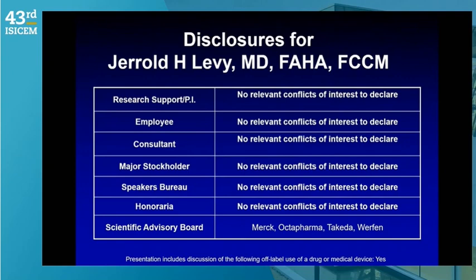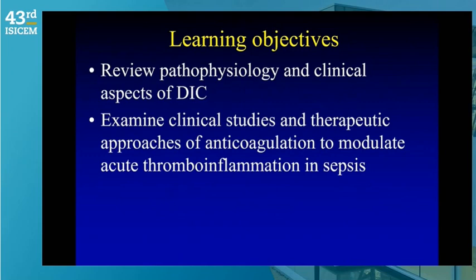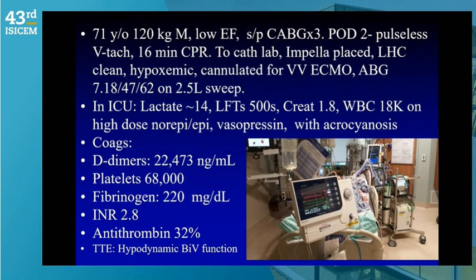What I'd like to do is review the pathophysiology and some clinical aspects of DIC, talk about some clinical studies and therapeutic approaches focusing on anticoagulation, and discuss how to modulate the acute thrombo-inflammatory response associated with this complex coagulopathy. Let me start with a case — not sepsis actually, but a critically ill DIC patient.